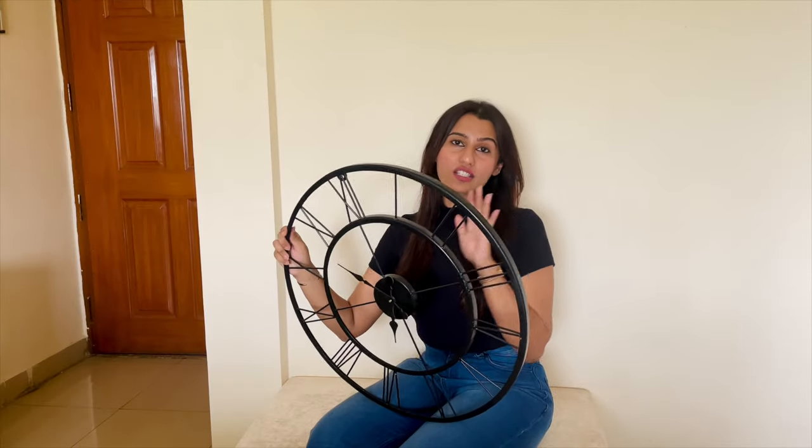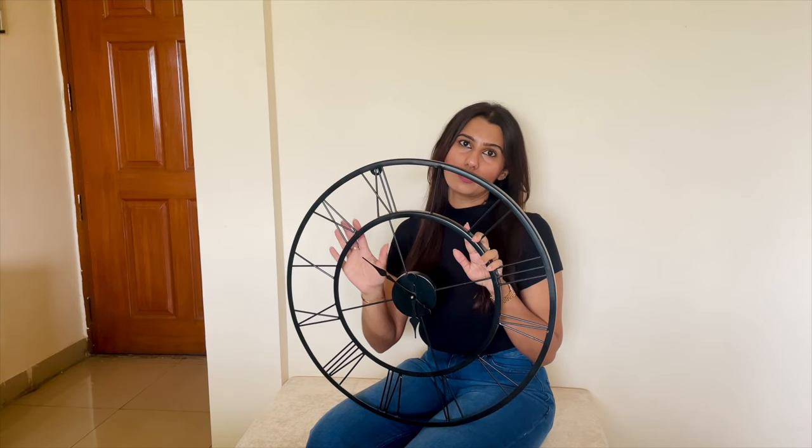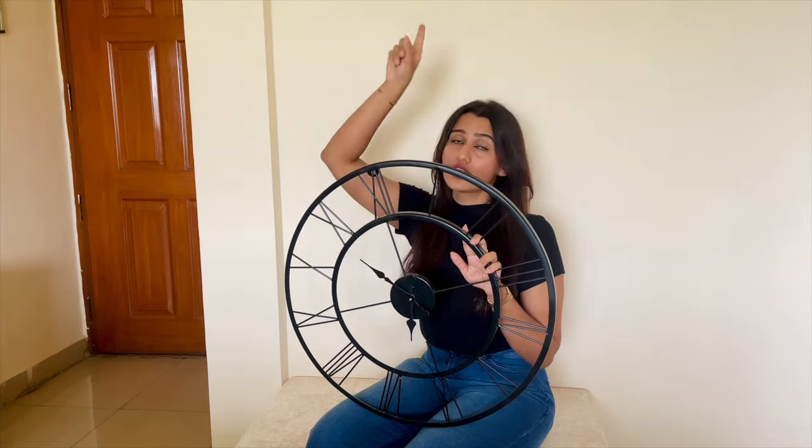I got this clock for this space. Since the living room and entryway are together, there is going to be only one clock, which is going to be this one. I'll put it right here on top.